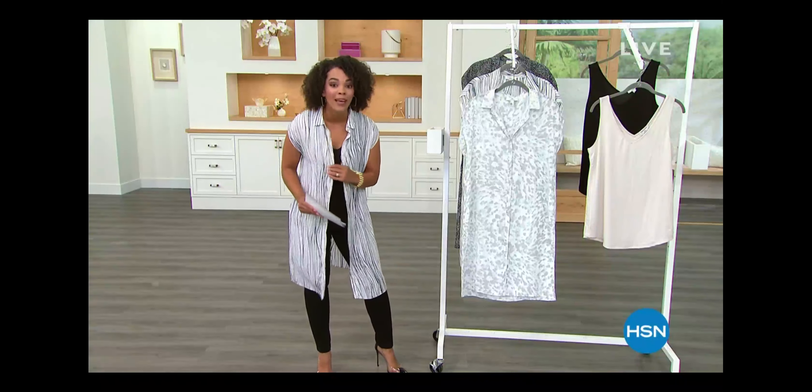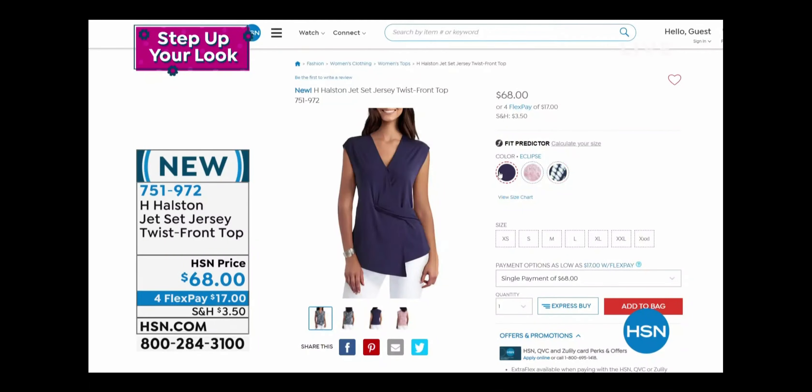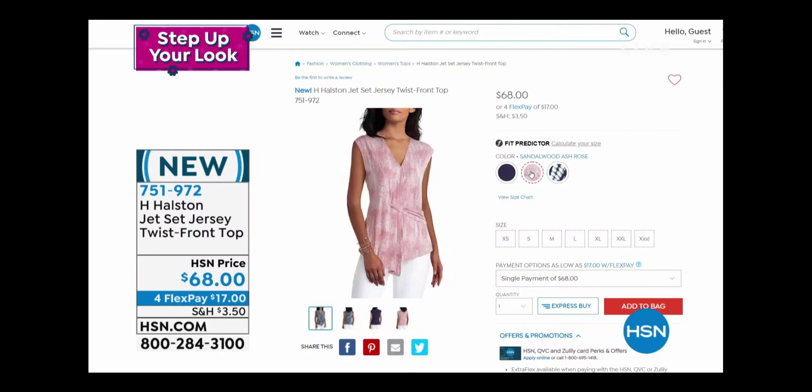H. Halston is an American luxury brand known for their effortless, modern collection that is just minimal — it can take you from work all the way to cocktail. We have so many items you probably haven't seen before because they are brand new. Let's check out Andrea in the jersey twist front top — it is stunning. Just $17 flex pay to get this impeccable top home. It's a jet set jersey knit, so it's soft and lightweight.